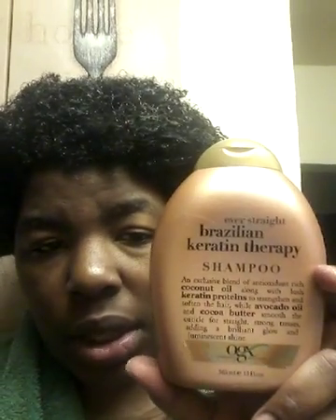I've put the apple cider vinegar rinse in my hair. First I washed my hair — I actually started recording and somebody called me and messed up everything. I washed my hair with the OGX Brazilian Keratin Therapy shampoo. I love this stuff, it makes my hair feel so nice and soft, and this is the conditioner I have in my hair right now.